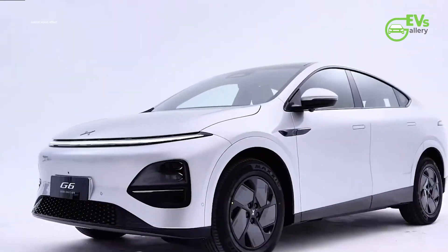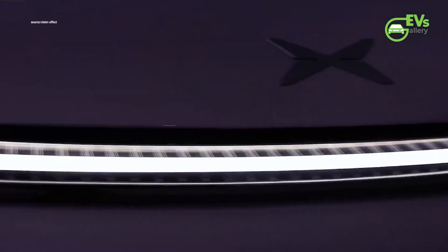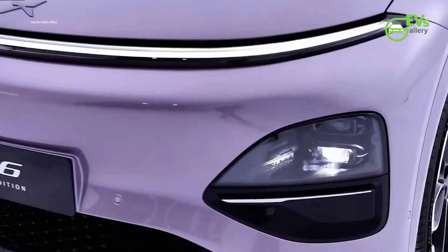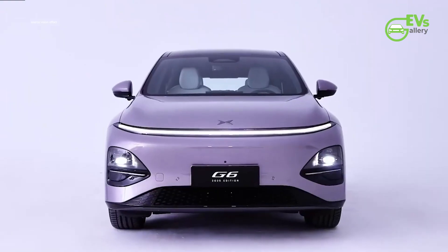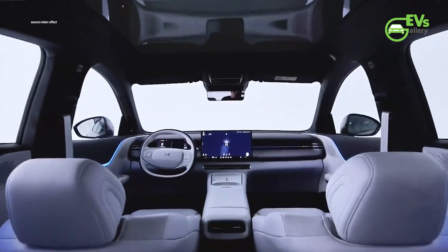XPeng Motors has officially revealed key details about the 2025 XPeng G6 SUV, set for launch on February 28. The updated model introduces 81 improvements across exterior styling, interior features, and technology, making it a notable refresh of one of XPeng's most important vehicles.